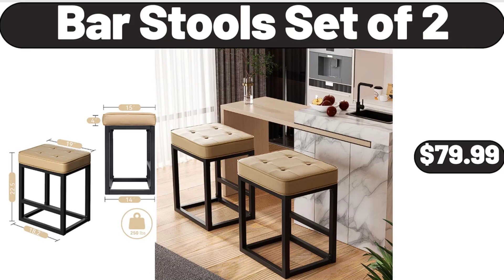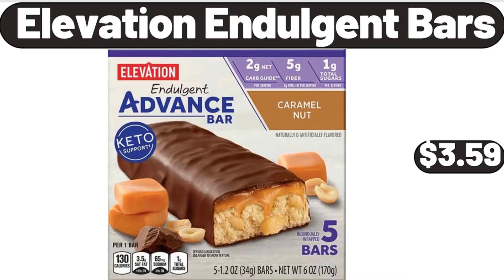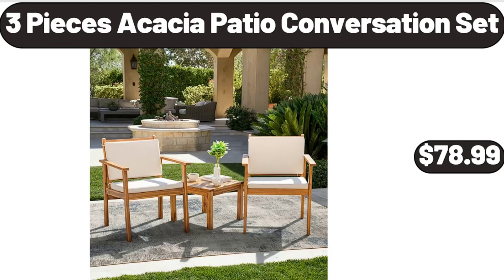Bar Stool Set of 2, $79.99. Elevation Indulgent Bars, $3.59. Three Pieces Acacia Patio Conversation Set, $78.99.